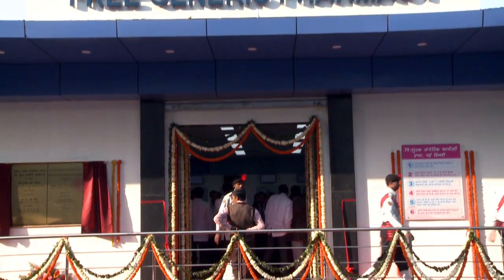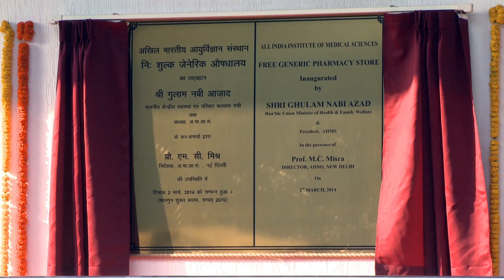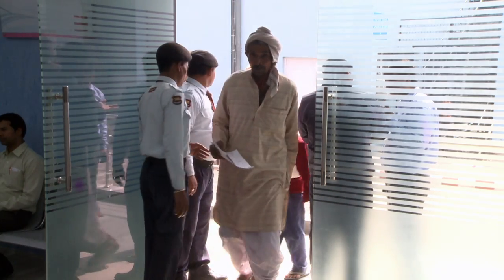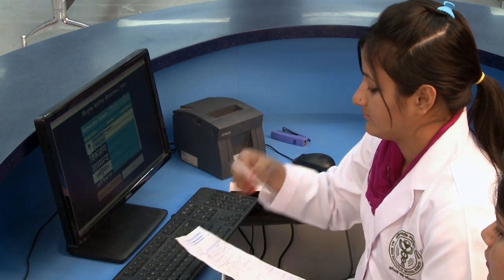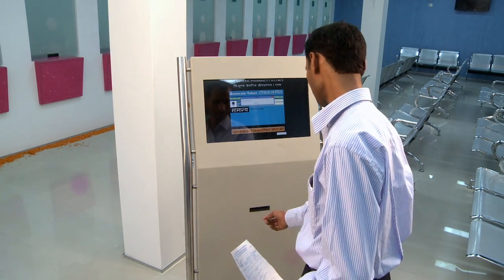Welcome to the free generic pharmacy at AIIMS, New Delhi. Patients carrying the prescription with UHID shall get a token either from the help desk or from the token dispensing kiosk.